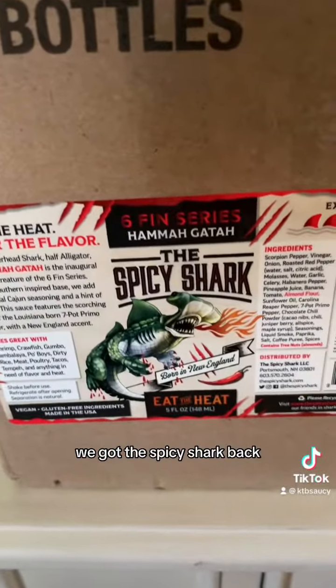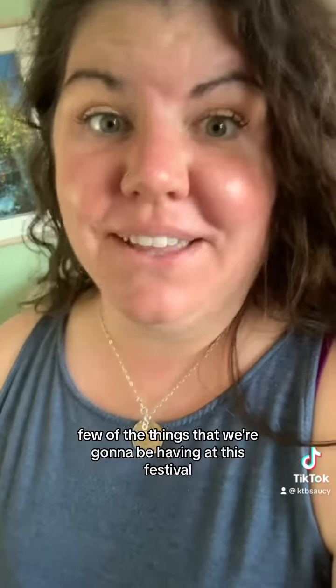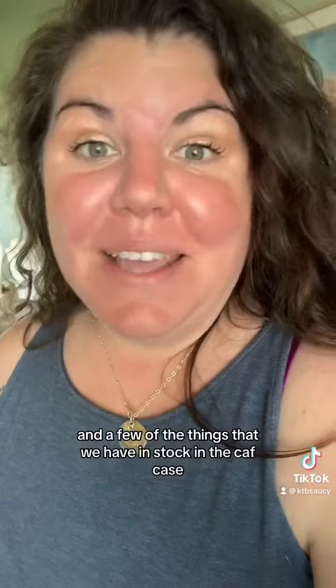We got the spicy shark back. Y'all told me to go big or go home, and that's just to name a few of the things that we're going to be having at this festival and a few of the things that we have in stock in the cat cave. So go to the link in my bio — Gatos Flunkin' in the cat cave. Check out some of these sauces.